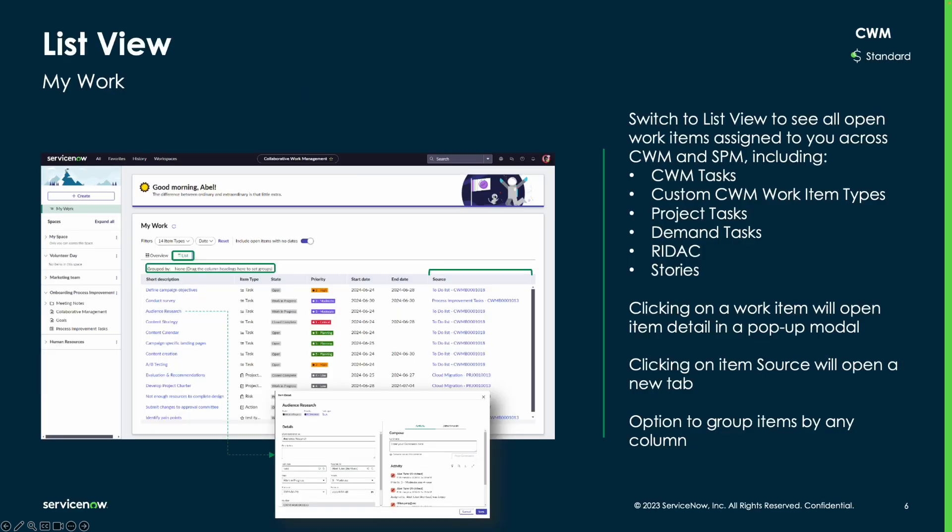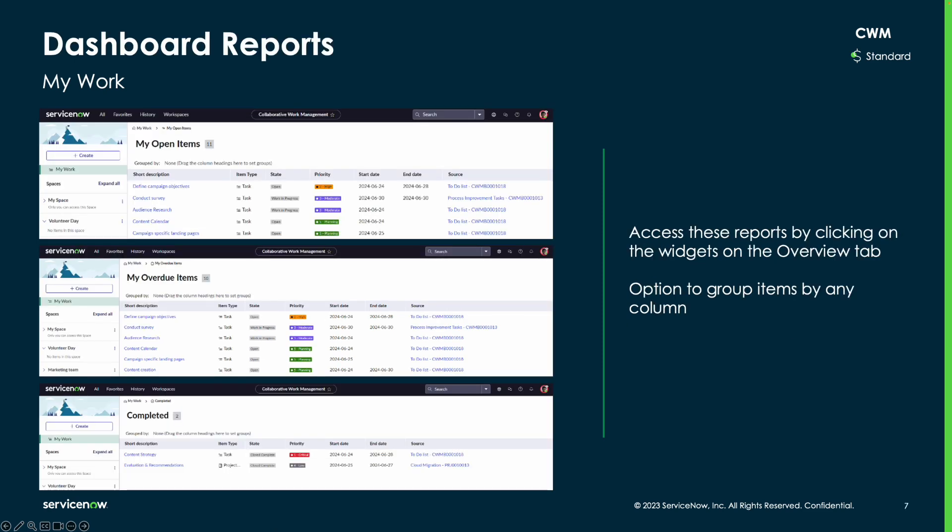In addition to the dashboard, My Work aggregates tasks within a list view. The list view centralizes tasks from both CWM and SPM. From here, users can navigate to the original task record and they can slice and dice the data by dragging column headers to the top of the list in order to group the data by column. The dashboard report data can also be filtered by dragging and dropping column headers to the top of the list.